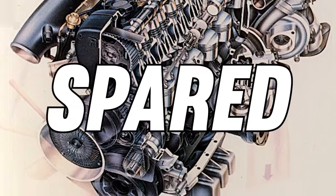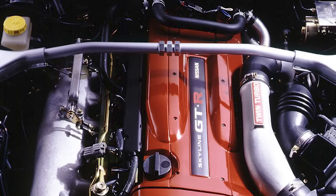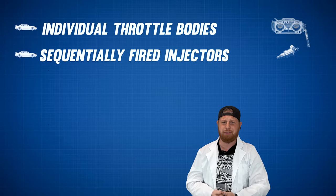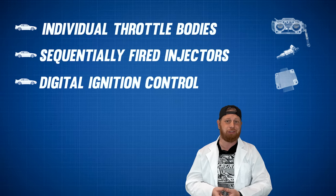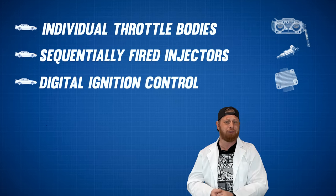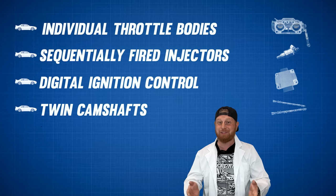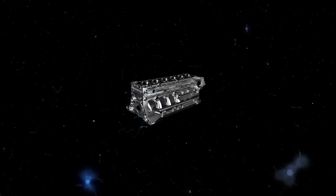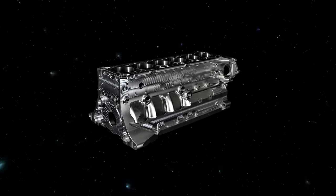No expense was spared — at least before it went into production. There were some cost-cutting measures, but we'll get to that. All DETTs use technologies like individual throttle bodies, sequentially fired fuel injectors, digital ignition control — which is a coil-on-plug design with a dedicated ignition controller — twin camshafts, and an aluminum cylinder head with four valves per cylinder.